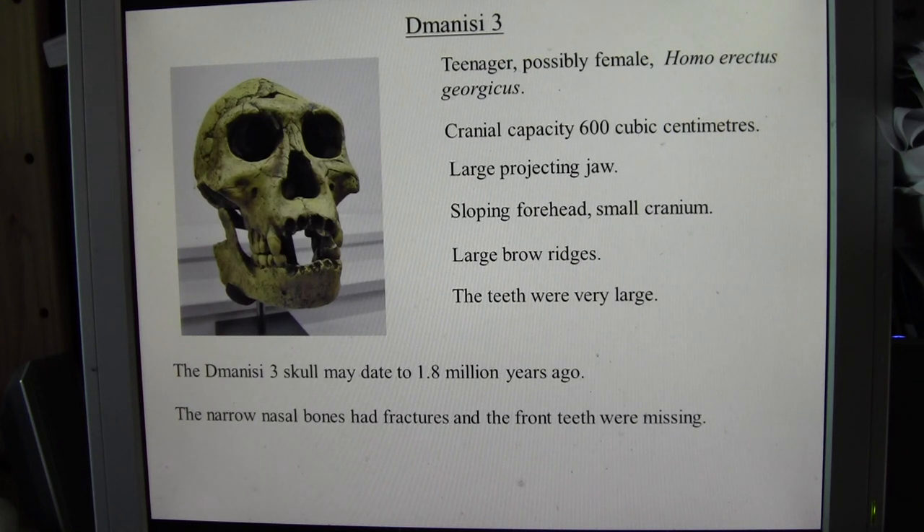If this individual is female, she had very large teeth, which may reflect her diet. They could have been eating raw meat. With Homo erectus later on they may have learned to use fire, but for much of the time Homo erectus were around they were probably eating raw meat and food that required quite a bit of chewing.